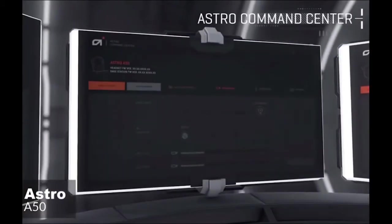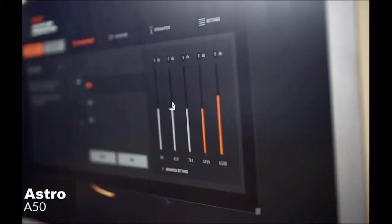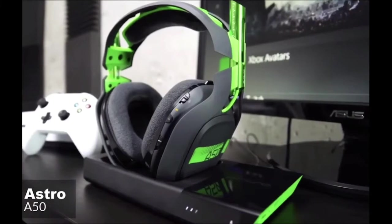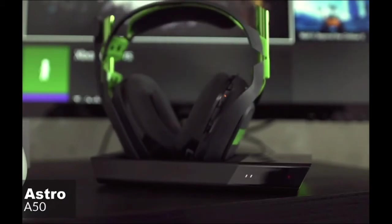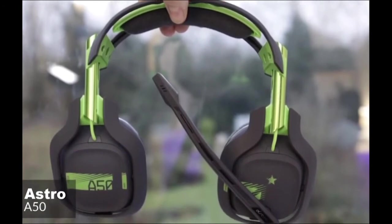Additionally, to better tune the A50, PC and Xbox One gamers will be able to use the ASTRO Command Center companion app to tune the sound to their own preference, as well as control the audio that leaves the stream output if you're a broadcaster. To conclude, the Astro Gaming A50 is the best wireless gaming headset you can buy. It's comfortable, sounds excellent, and its charging cradle is incredibly convenient. It's expensive, but well worth the price if it's in your budget.